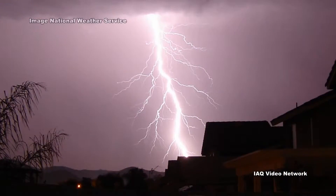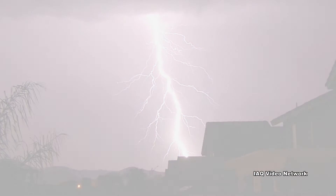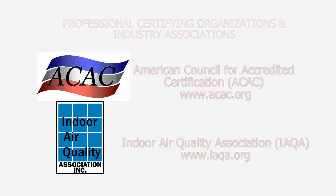These are just a few things to know about lightning strikes, property damage, and potential indoor environmental issues. To learn more about this or other property damage, indoor air quality, health and safety, occupational or environmental issues, please visit the website shown on the screen.